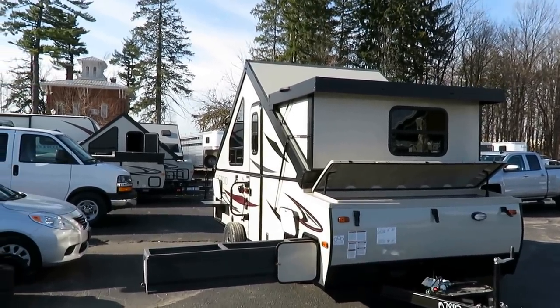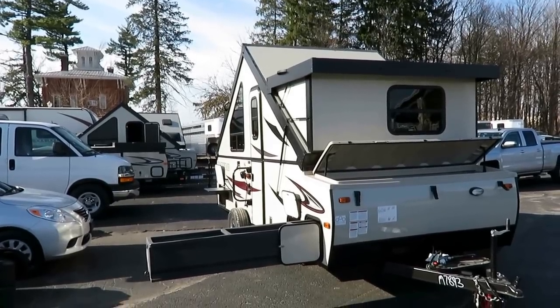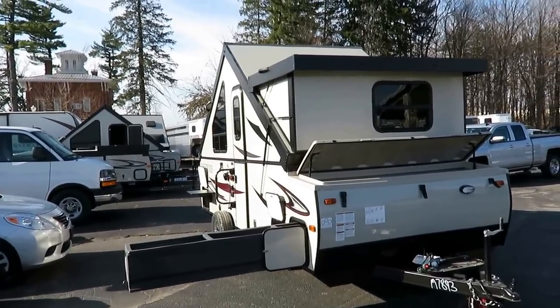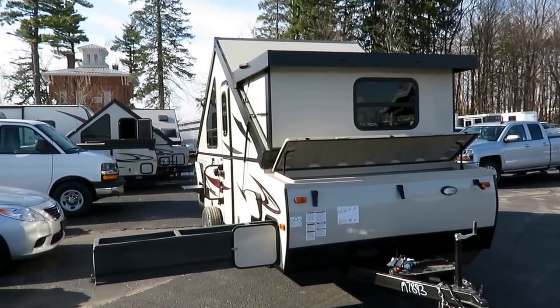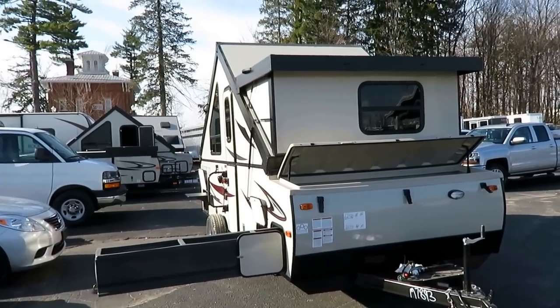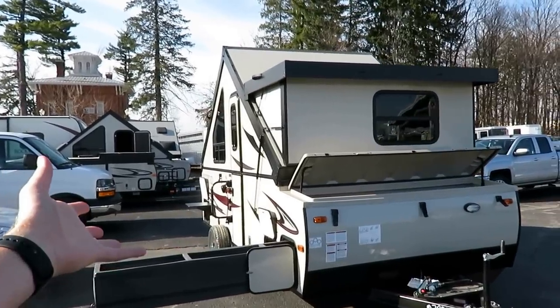This is the Highwall series of Rockwood A-frames — the bigger series. It is essentially six inches bigger in pretty much every way compared to the normal Rockwood A-frames, which are already considered a highwall pop-up, so this is a higher-than-highwall pop-up.